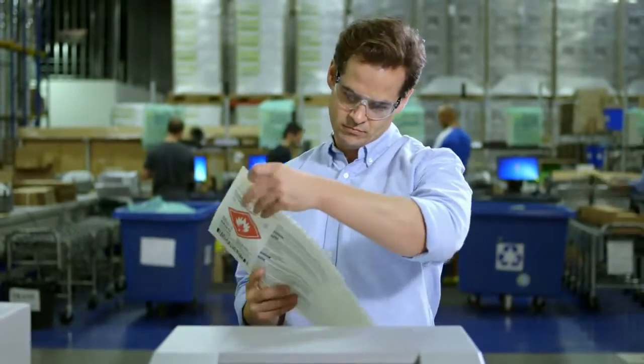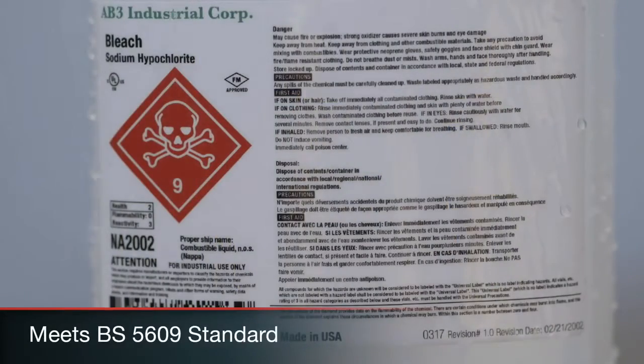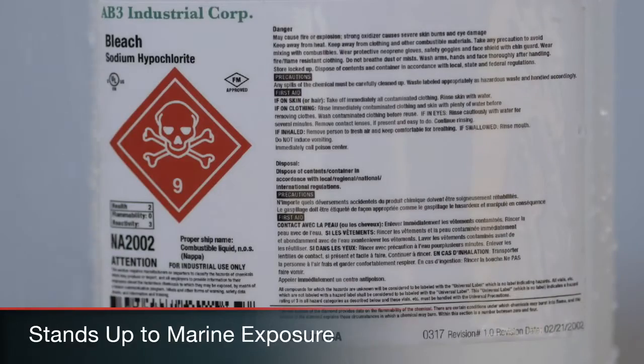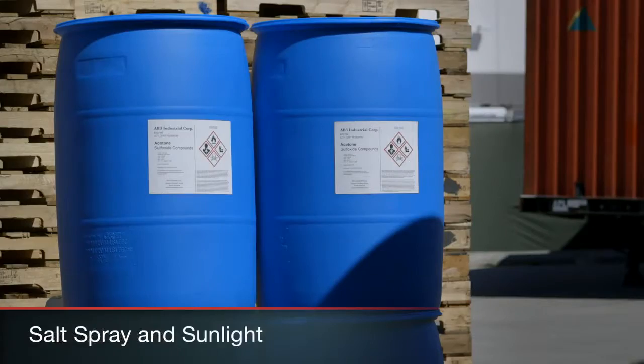It's the first inkjet solution to meet the tough BS5609 standard, including Section 2 for extreme environment marine exposure, and Section 3 for image abrasion, salt spray, and sunlight.